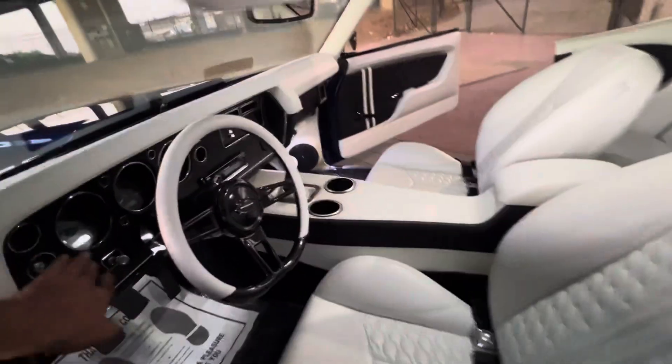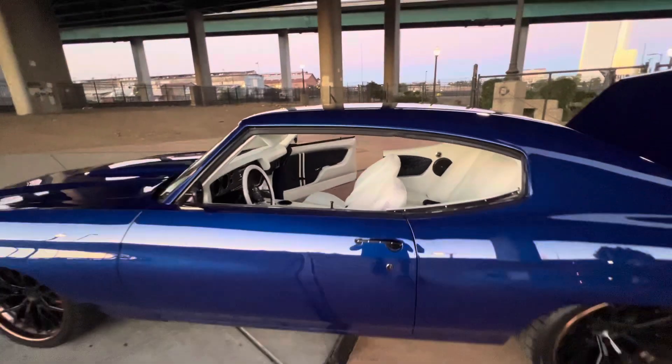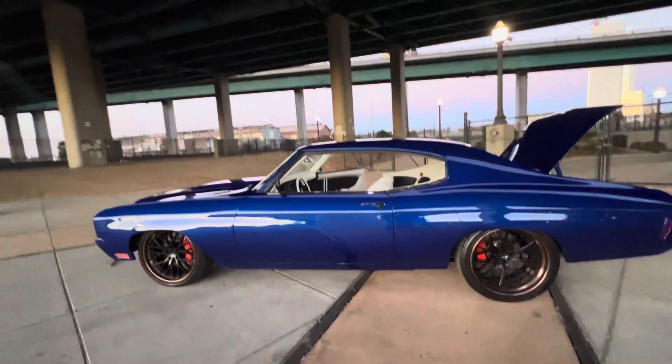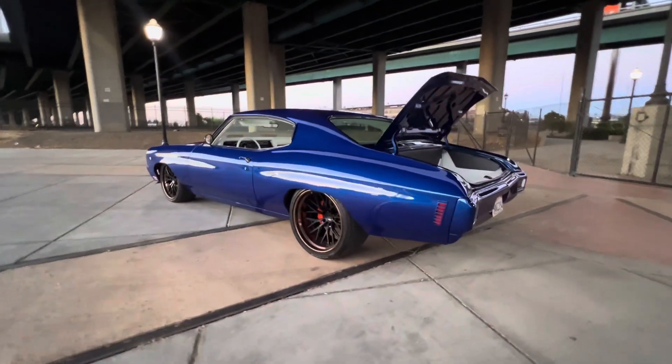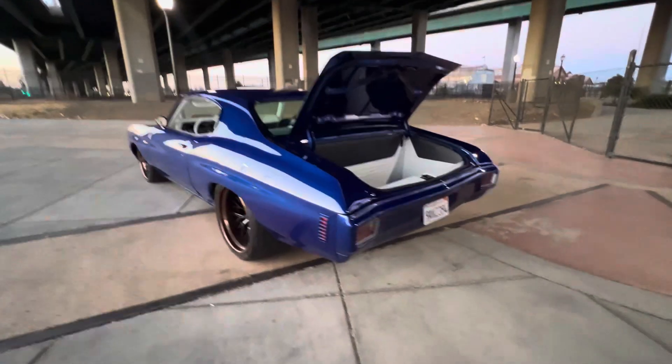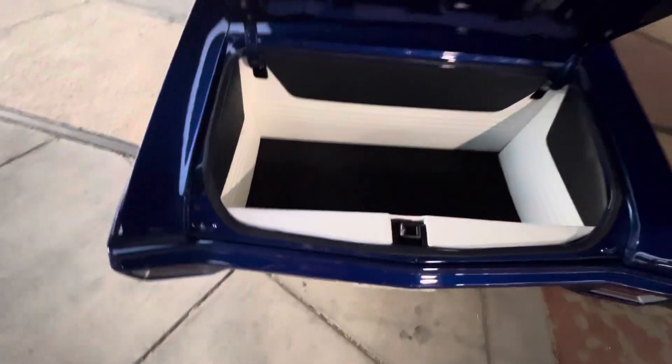Just got buffed out with the ceramic coating recently. You got a lot of trunk space still with how big the stereo system is. All painted to match under here.